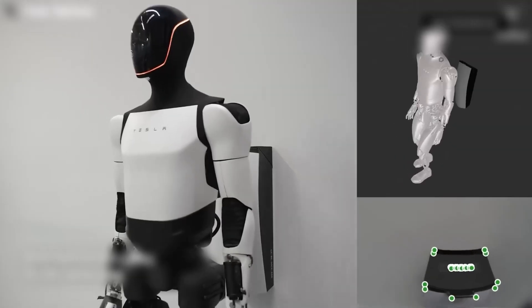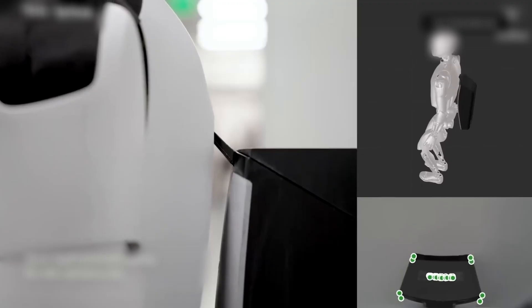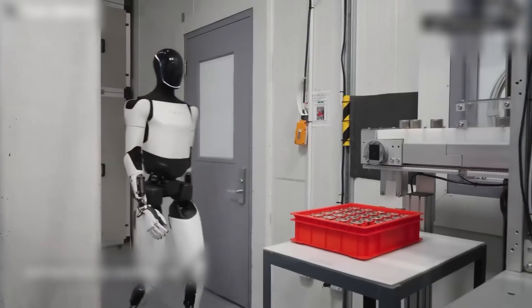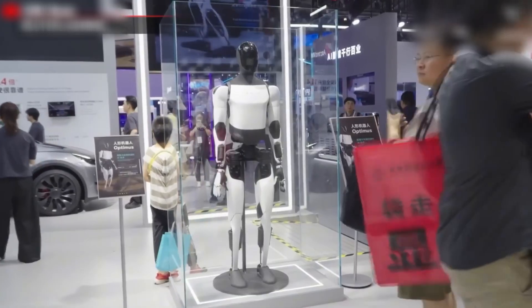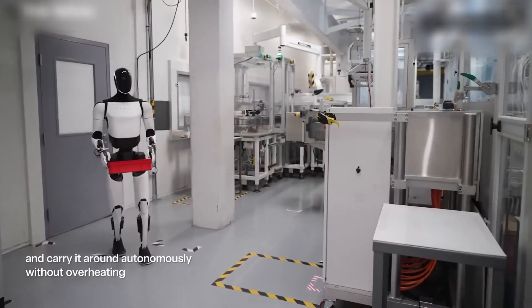What is Optimus Gen 3? Optimus Gen 3 is Tesla's latest humanoid robot, designed to assist humans by taking on repetitive or time-consuming tasks. Standing at about 5 feet 8 inches tall and weighing 138 pounds, it's lightweight yet powerful.